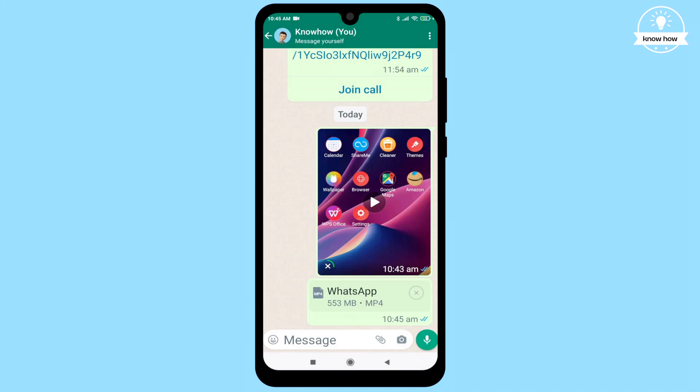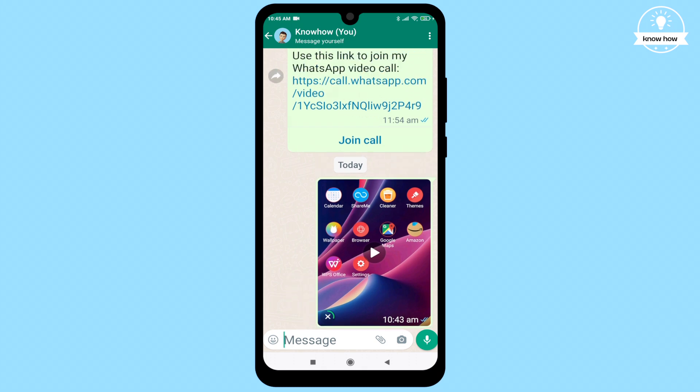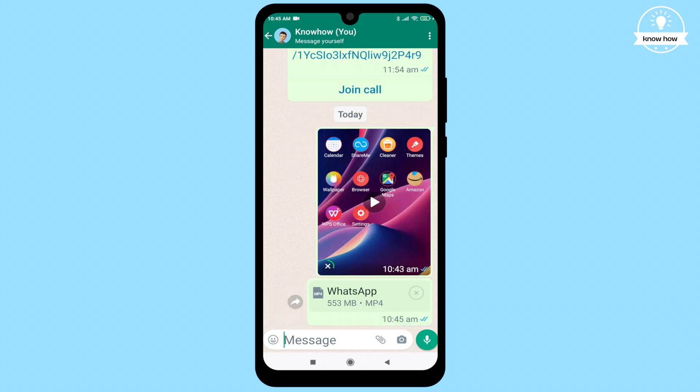It's just as it is on your device. Now all you have to do is hit that send button and the complete, high-quality file will be sent without any alterations. This is an incredible new WhatsApp feature that empowers you to send files of up to 2 gigabytes using this method.